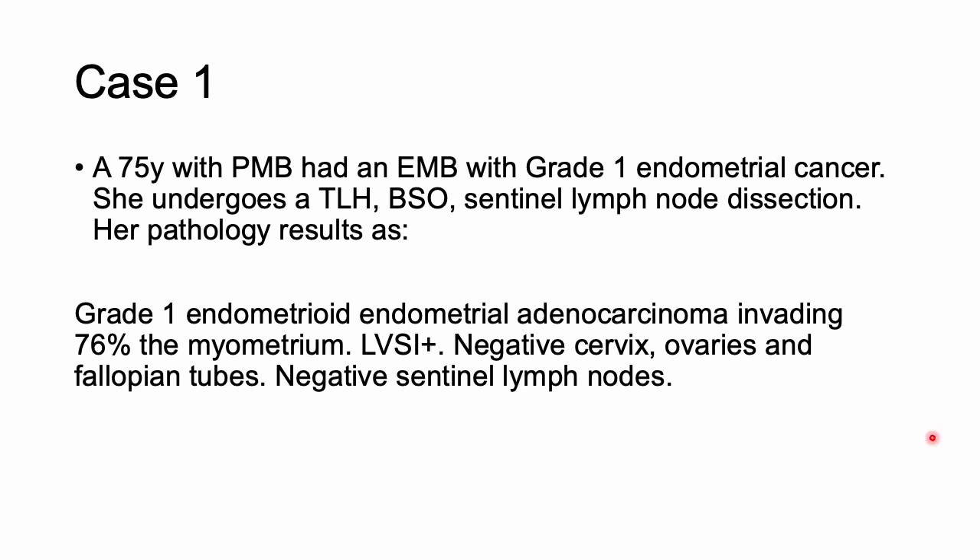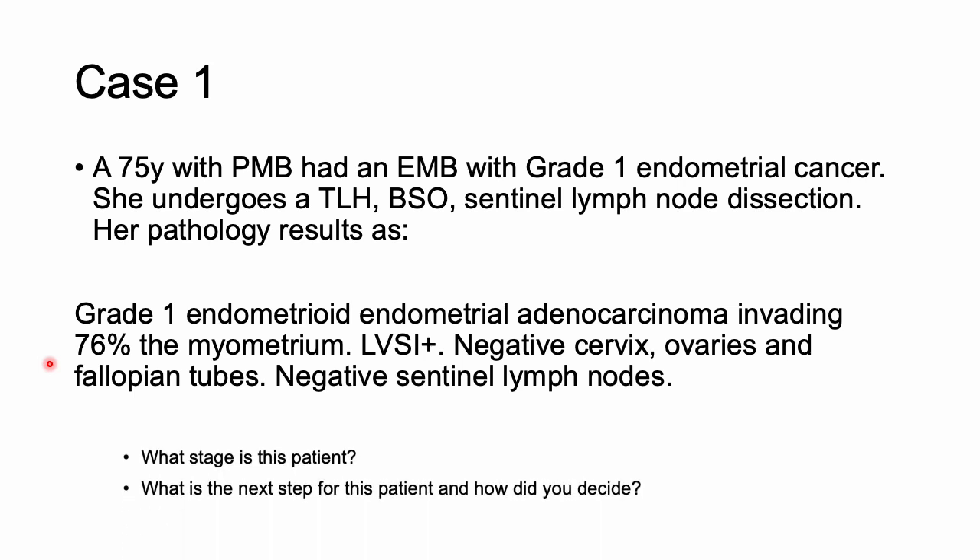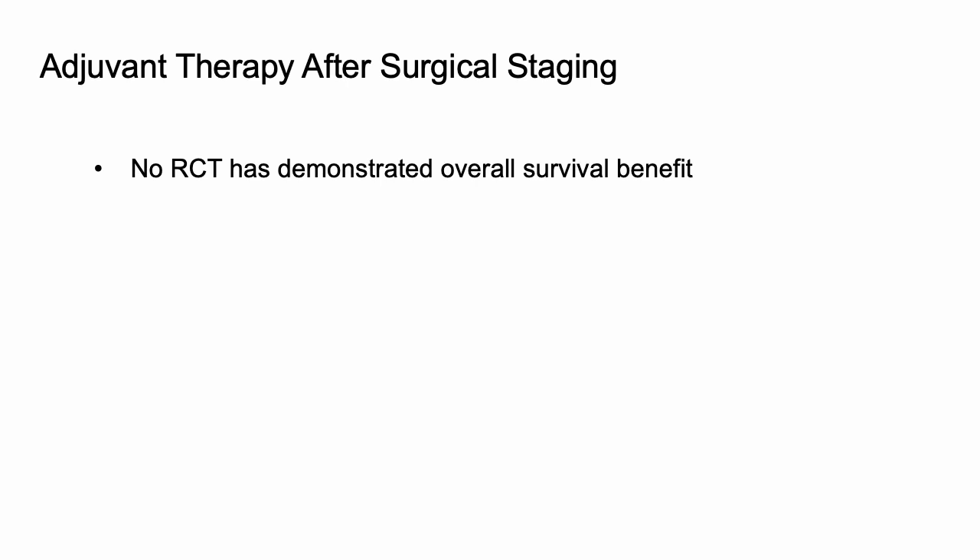Let's look at a case: a 75-year-old with postmenopausal bleeding. You did an endometrial biopsy, got a grade one endometrial cancer, performed a TLH-BSO with sentinel lymph node dissection. Pathology showed grade one endometrioid endometrial adenocarcinoma, 76% myometrial invasion, positive LVSI, negative cervix, ovaries, fallopian tubes, and negative sentinel nodes. This patient is stage 1B based on percent myometrial invasion. Importantly, no randomized controlled trial in endometrial cancer has demonstrated an overall survival benefit, so we'll mainly be looking at progression-free survival.